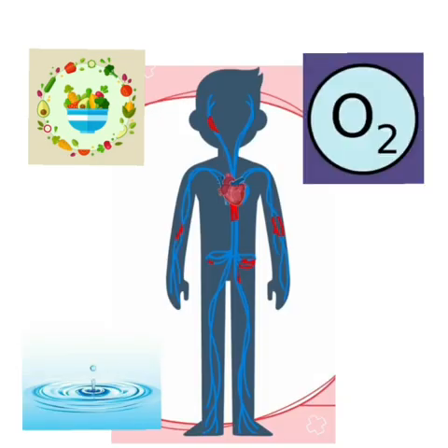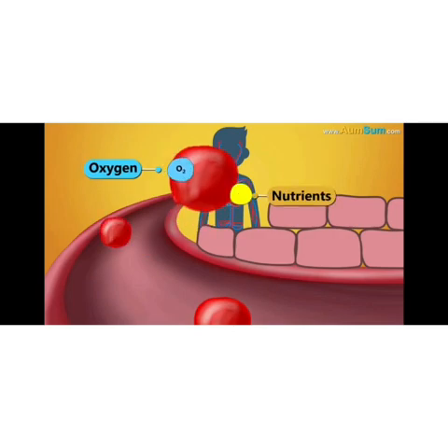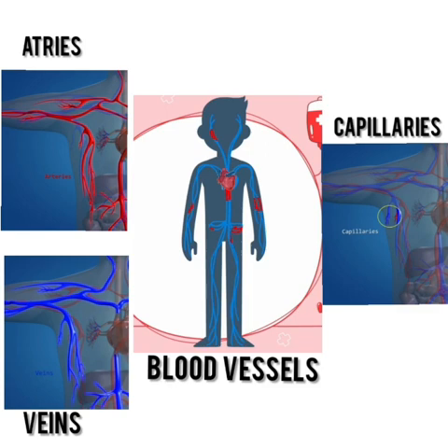Food, water, and oxygen are essential for human life, and blood transports all these things to different body parts through various channels called blood vessels. Blood vessels are mainly composed of arteries, veins, and capillaries.